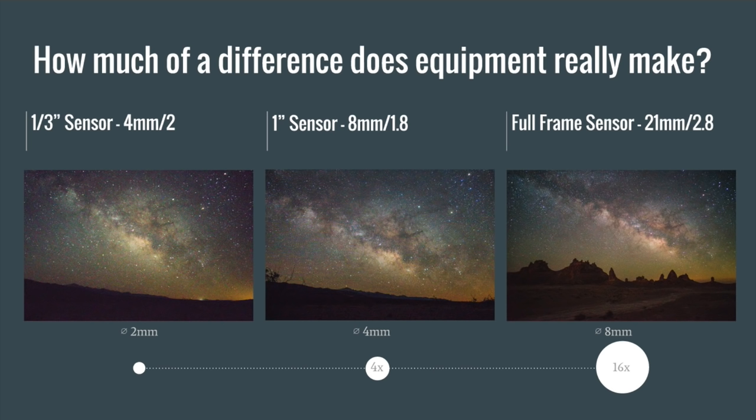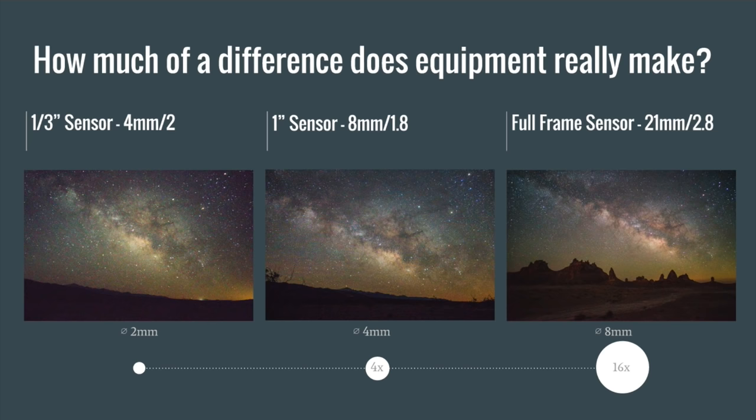Here are three astrophotos made on different size lenses and sensors. The first was made on a 1/3-inch sensor with a 4mm lens at f2. The second was on a 1-inch sensor with an 8mm lens at f1.8 — the 8mm lens has double the aperture diameter of the first. Every time we double our aperture size, we quadruple the light we gather. By stepping up to the 1-inch sensor we're collecting 4 times more light, and moving to a full-frame sensor gives us 16 times more light.